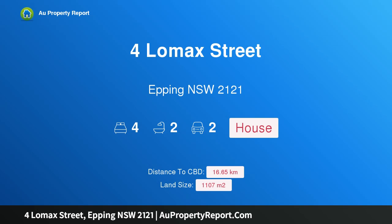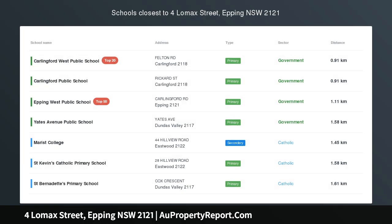Hi, I am glad to introduce the property at Lomax Street, Epping, New South Wales, 2121.